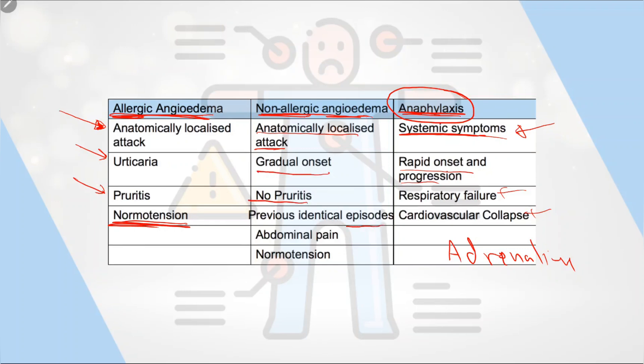In non-allergic angioedema, there are usually previous identical episodes, the patient may have a family history — for example, a parent with the same attacks — and there may be abdominal pain. The patient is hemodynamically stable. For this type, you should think about drug-induced causes such as ACE inhibitors, hereditary angioedema, or chronic illness.